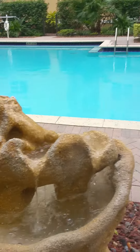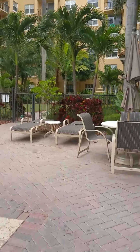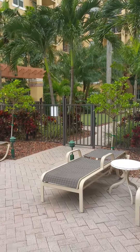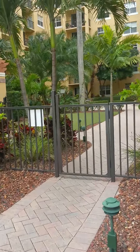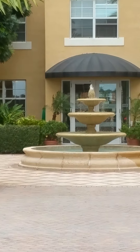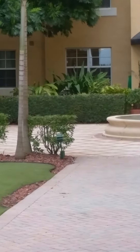We have a little tranquil fountain here. As we go further toward the central entrance, this building has an elevator, a small putting green, and you can see a beautiful fountain there. This is where we can go inside the building. This area is also for the barbecue.